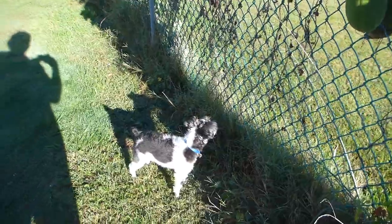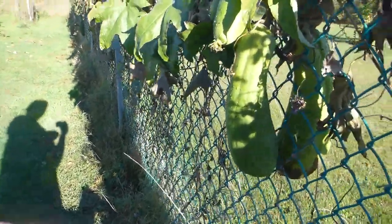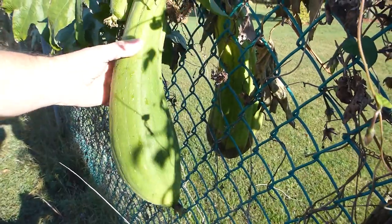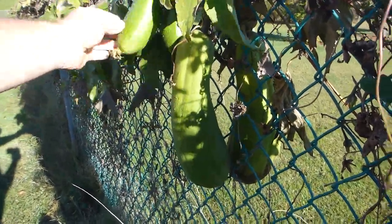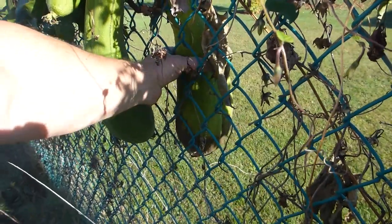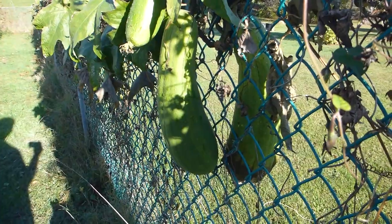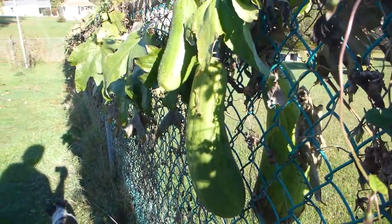It's November 4th. Still no frost — much later than usual. We may get some frost this weekend though; since this is Friday we may have some frost by tomorrow according to the weather reports.